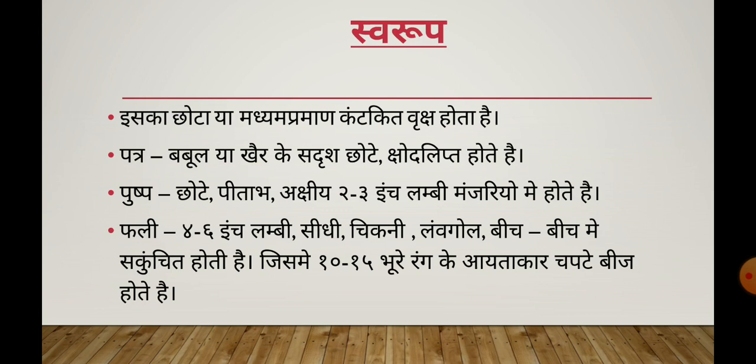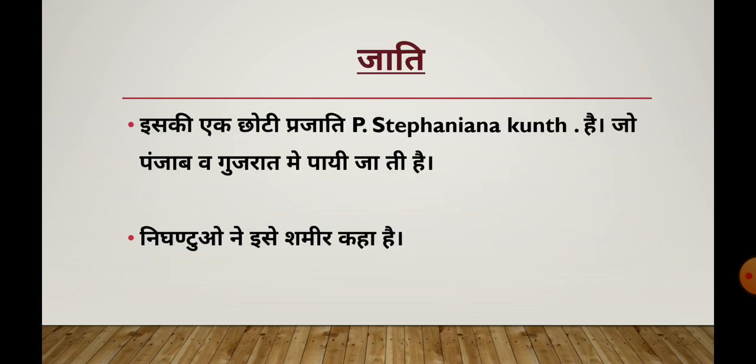It's a kind of wood, small in size. It's a small piece of wood. The pods are constricted in between (lomangol), containing 10 to 15 brown-colored, rectangular, flat seeds.